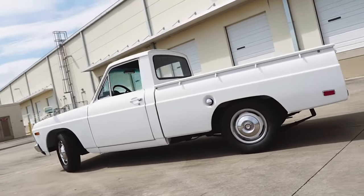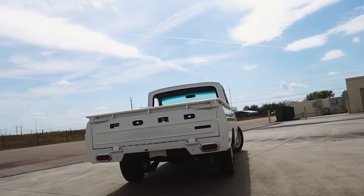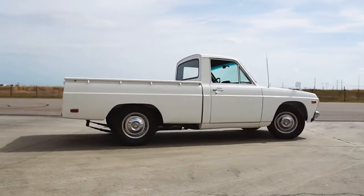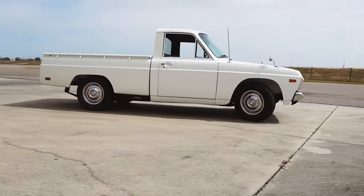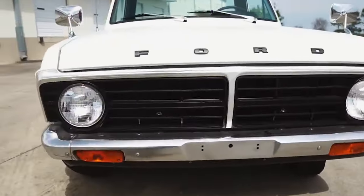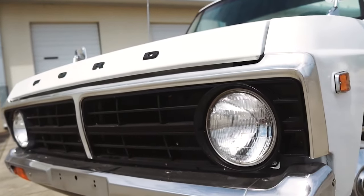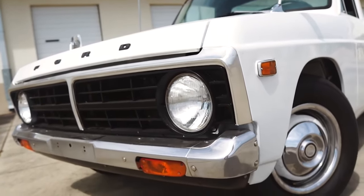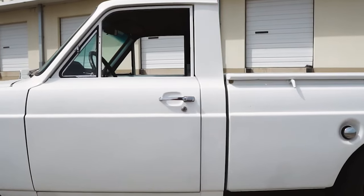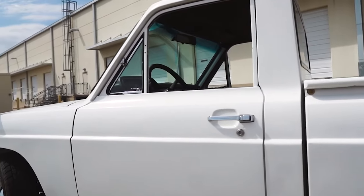The Ford Courier made a splash in the 1970s and early 1980s as a compact pickup truck. Introduced in 1972, it was Ford's answer to the rising demand for smaller, fuel-efficient trucks. This model was a rebadged Mazda B-Series, born from a collaboration between Ford and Mazda. With a 1.8-liter or 2.0-liter inline-four engine, the Courier offered enough power for light-duty tasks while delivering better fuel efficiency than larger trucks. Its compact size and economical performance made it a great option for urban drivers and small business owners. The design was straightforward and functional, with a simple interior and durable exterior.